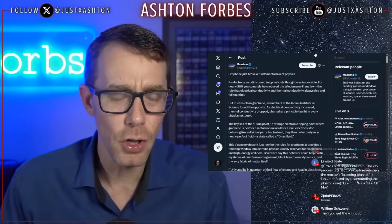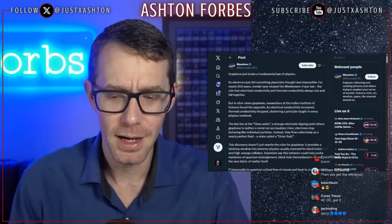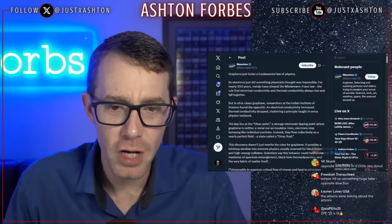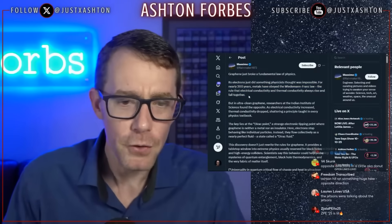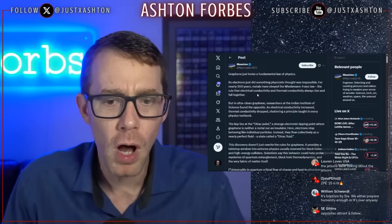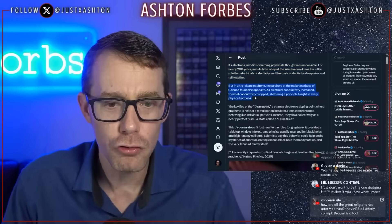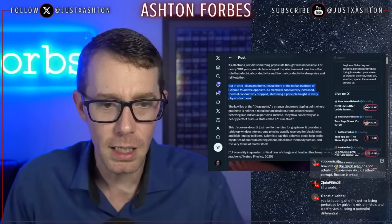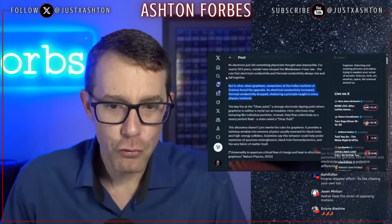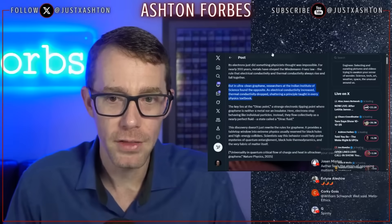I'm reading this post here: 'Graphene just broke the fundamental laws of physics. Its electrons just did something physicists thought was impossible. For nearly 200 years, metals have obeyed the Wiedemann-Franz law — the rule that electrical conductivity and thermal conductivity always rise and fall together. But in ultra-clean graphene, researchers at the Indian Institute of Science found the opposite: as electrical conductivity increased, thermal conductivity dropped, shattering a principle found in every textbook.'